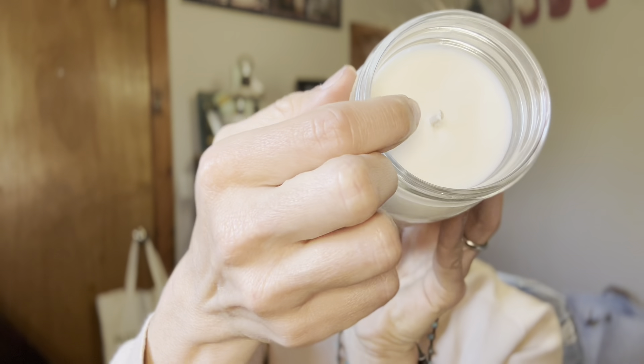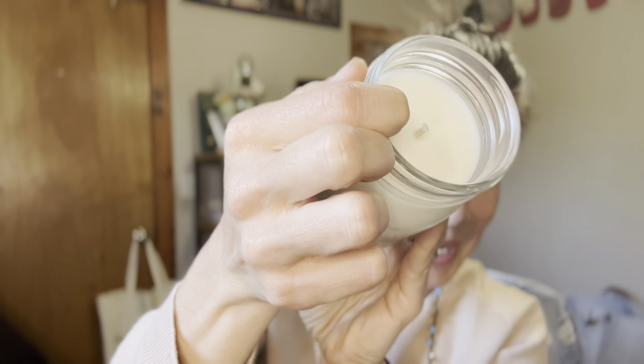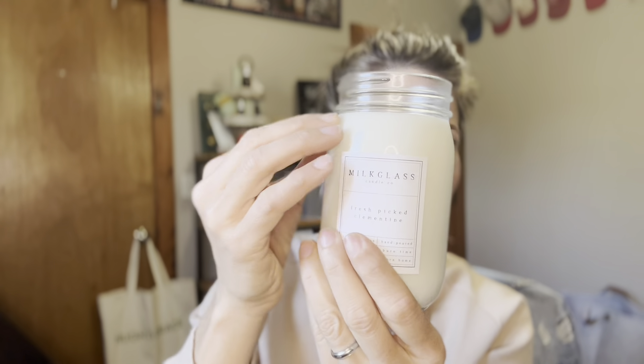They are phthalate-free fragrance oils. They're not going to release chemicals when you burn them, again making for a cleaner, safer burn around the home. And then the wick included in the candle is double braided all-natural cotton, which is going to help make sure that your burn is obviously safe and clean, but also provides an even, very long-lasting burn when you do burn your candle.